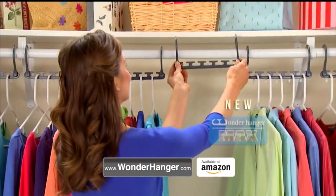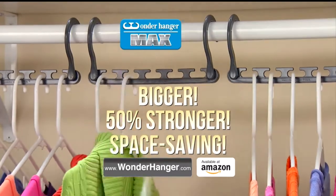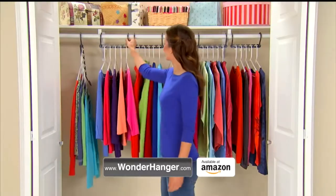Not enough room in your closet? Save space with the new Wonder Hanger Max — now bigger and 50% stronger. It's easy. Just place five garments in the open slots, lift and release.